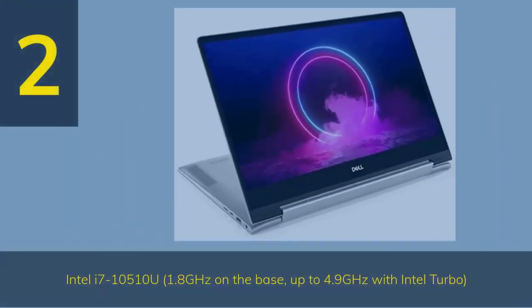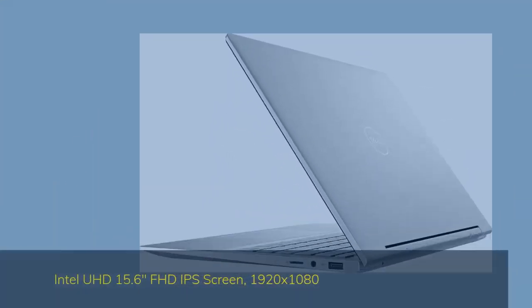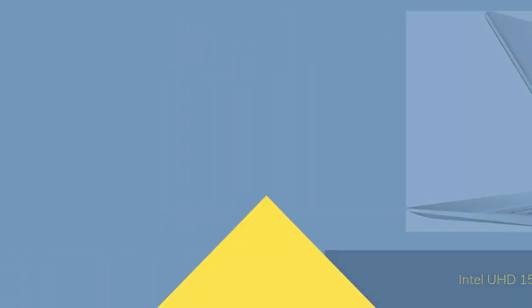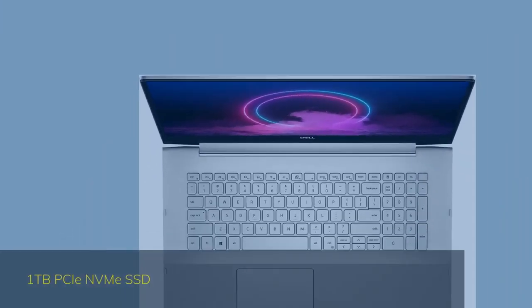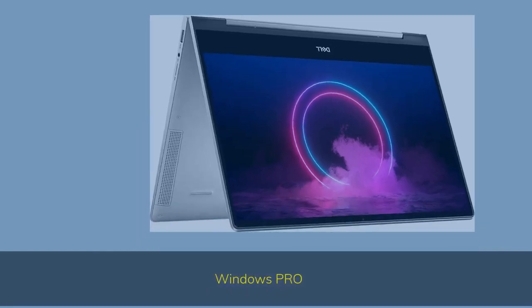Number 2. The Dell Inspiron 17 7000 features an Intel i7-10510U at 1.8GHz base, up to 4.9GHz with Intel Turbo, Intel UHD graphics, a 15.6-inch FHD IPS screen at 1920x1080, 32GB DDR4 RAM, 1TB NVMe SSD, and Windows Pro.